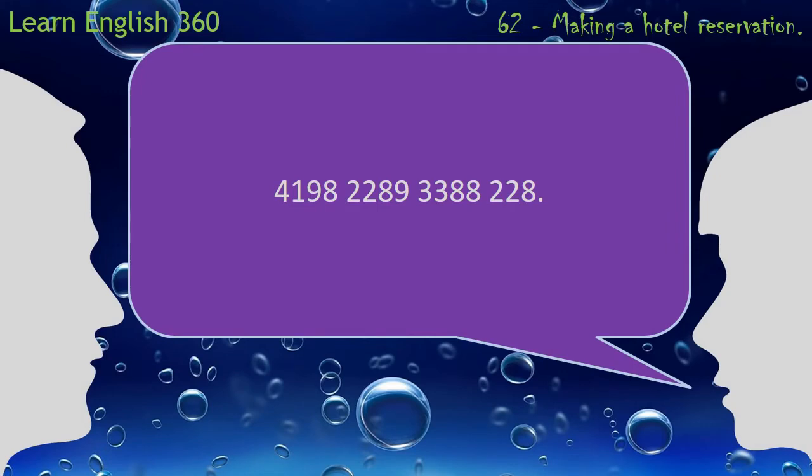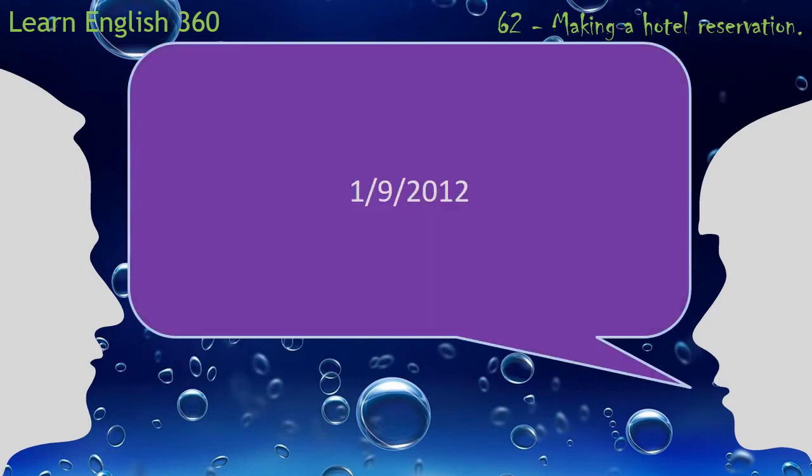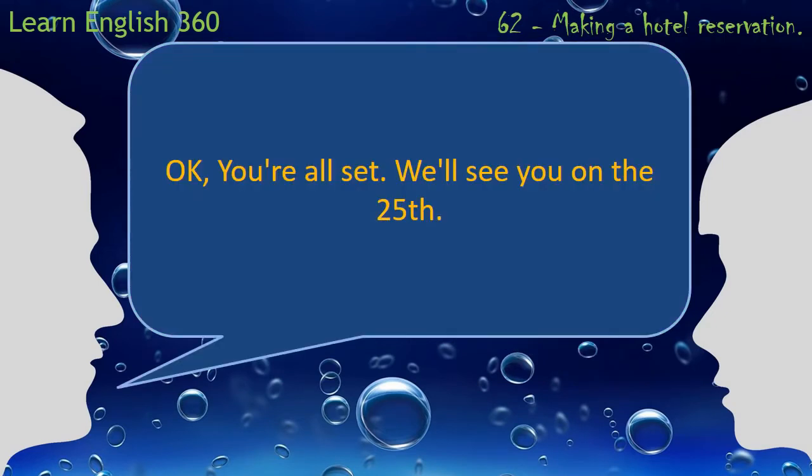4198-2289-3388-228. Expiration date? 1-9-2012. Okay. You're all set. We'll see you on the 25th.